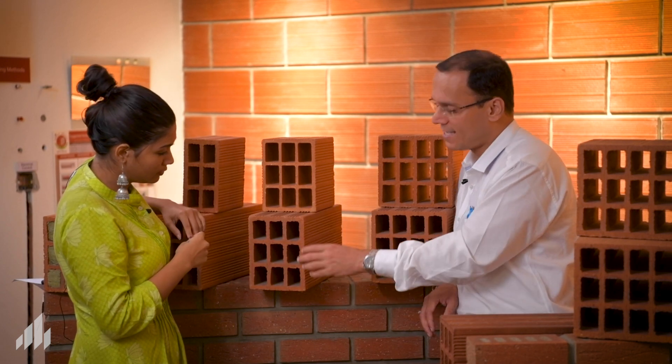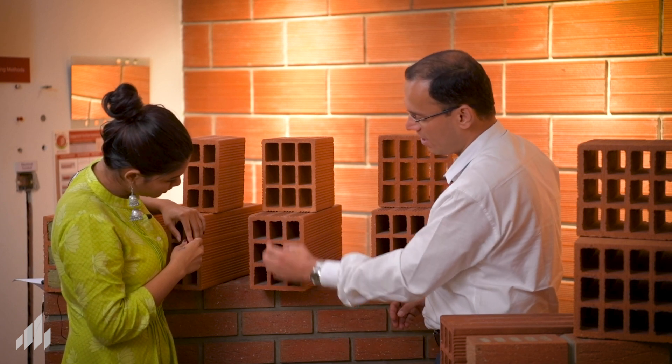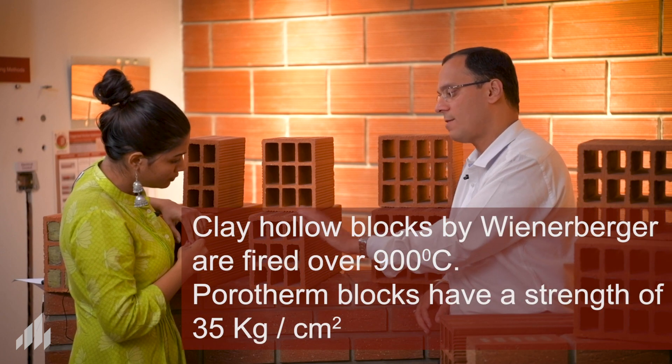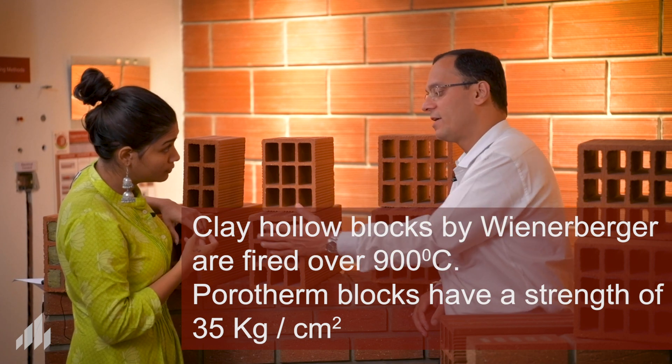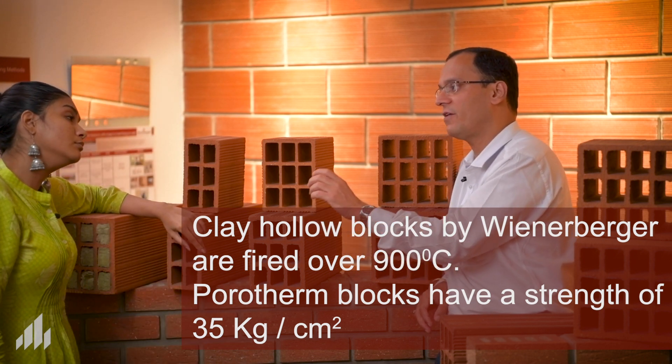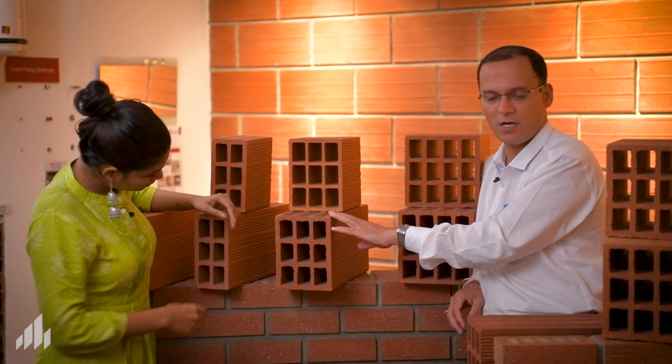Would you say hollow blocks are less in strength than solid blocks? No, not at all. If you see the thickness of the shells, the webs, the vertical partition walls, and the firing temperatures — we fire the bricks at 900 degrees Celsius or more — it gives you a strength of 35 kg per centimeter square for the non-load bearing HP Porotham. The vertically perforated brick, which is a load-bearing brick, gives you a strength close to 120 kgs per centimeter square in spite of being hollow. There is no chance that hollow blocks will be insufficient or weak in terms of strength or durability.